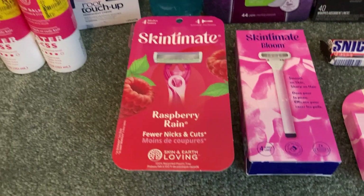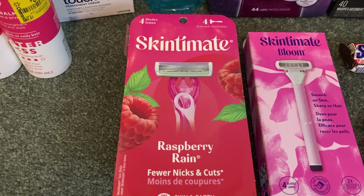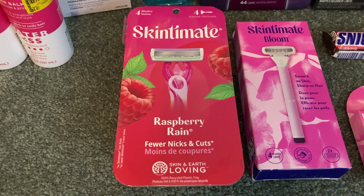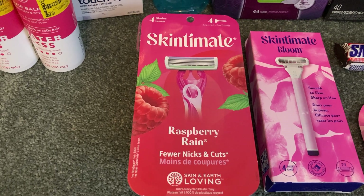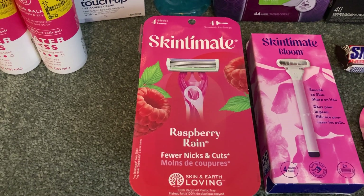Another razor deal you can do is on the Skintimate disposable razors. This is Raspberry Rain, a 4 count container of razors at $5.97. I used a $3 printable from Coupons.com and then Ibotta gave me $2 back making my final cost just $0.97.